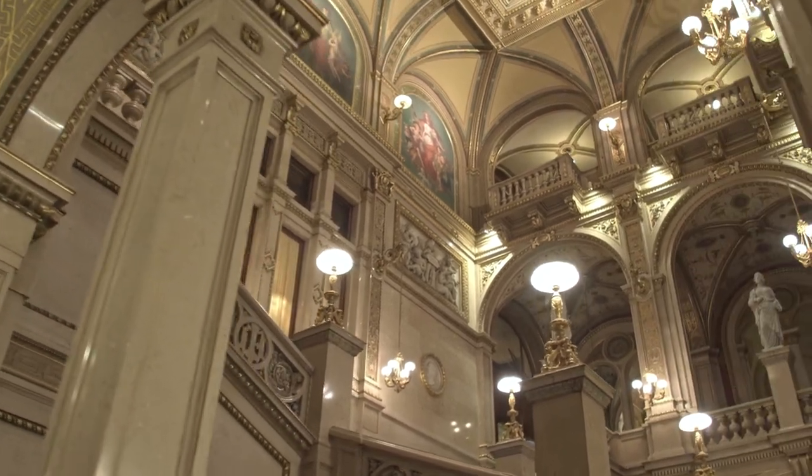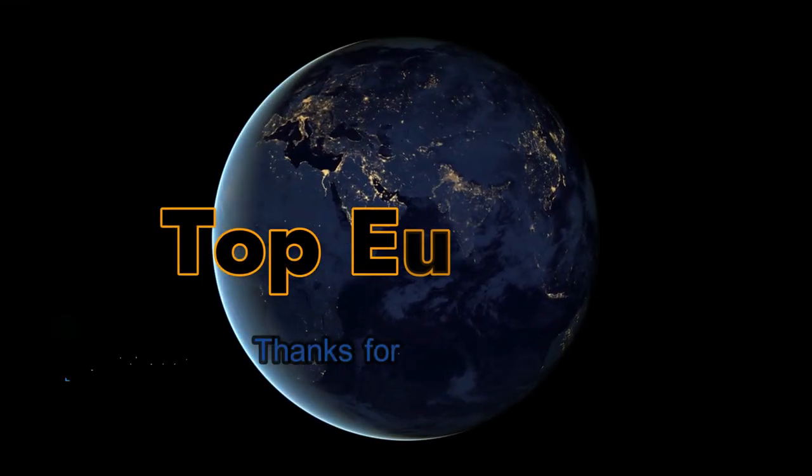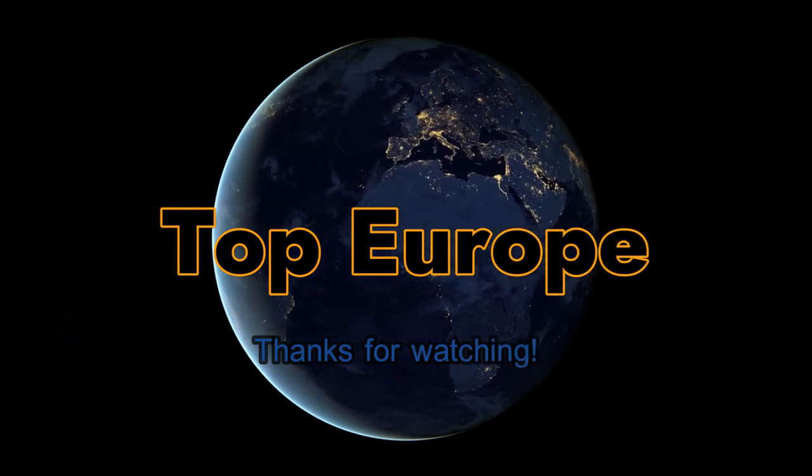Thanks for sticking around till the end of this video. If you are enjoying our content, please smash the like button, share and subscribe to our channel for more videos just like this. Thank you.